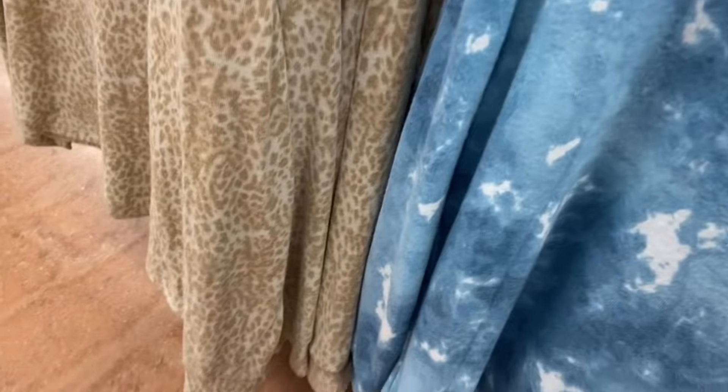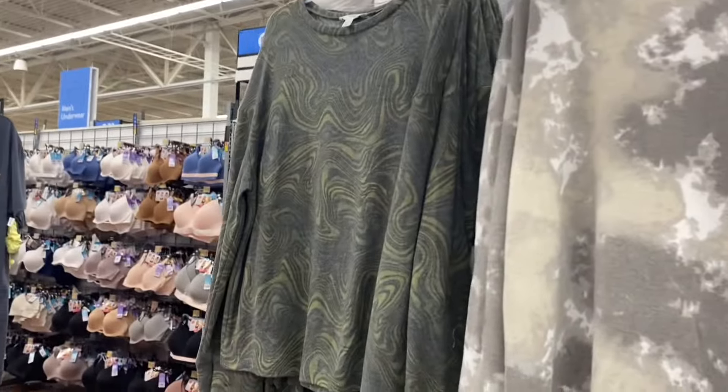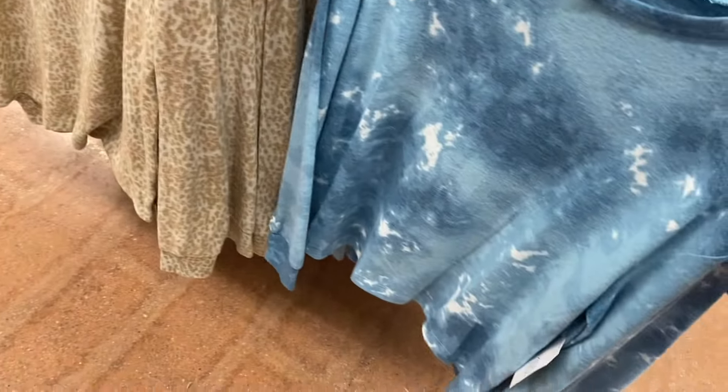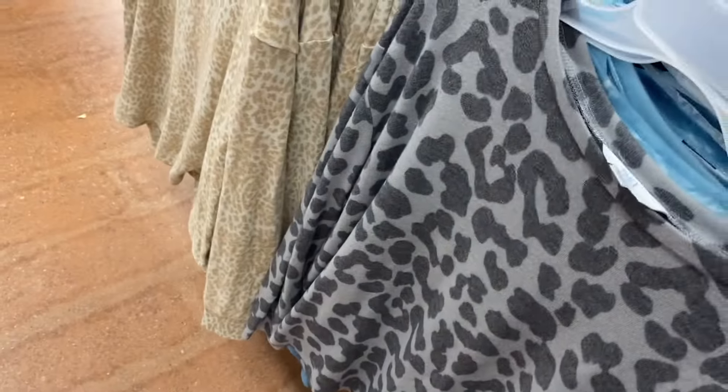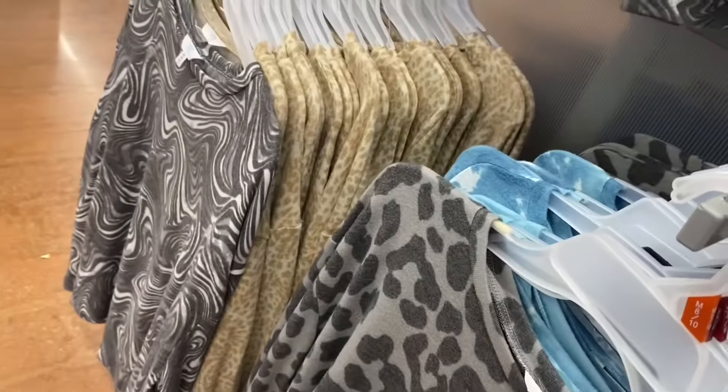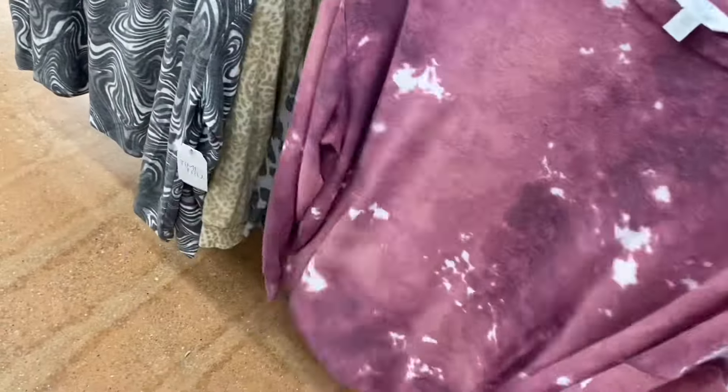They still have these tops here but they're on clearance now — if you want some I would get them because they're going to sell out quickly. They're six dollars. I feel like they've been here since fall. I love this one a lot — they have the most of this one left and that's my favorite. They also have the green swirl tie-dye or a camouflage-looking one. Back here they have leopard print and another tie-dye swirl — you can get it in gray too. These are like that super soft Hachi material. You can also get a pink tie-dye one.